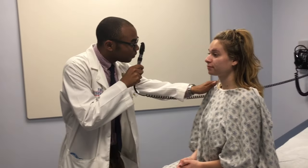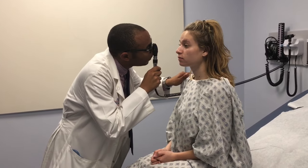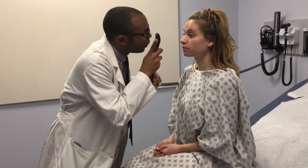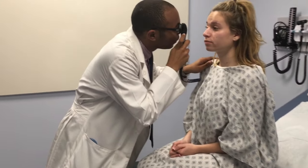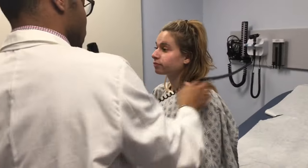Next, I'm going to check your retinas. Just keep staring directly ahead at that Purell sign. I'm going to come in from the right side, giving a good look and focusing as I go in closer and closer. Very good. And again on your left hand side.